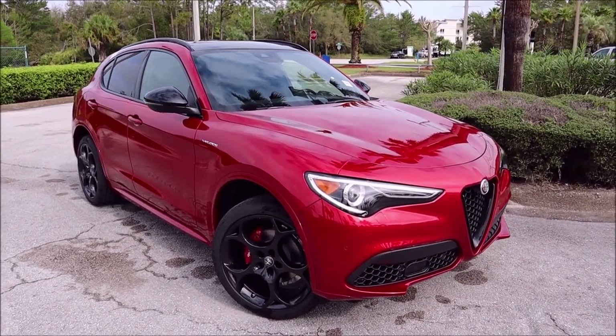If you guys haven't already, make sure you subscribe to the channel because when you subscribe it helps grow the channel, and I get more opportunities to get more of these beautiful machines out here for you guys to see with me. Here it is, guys — Rosso Etna.